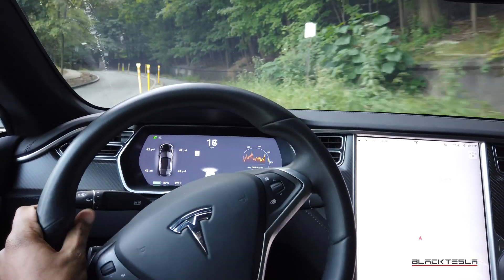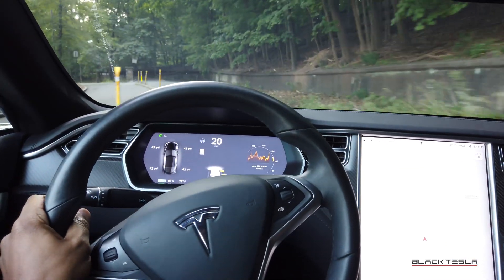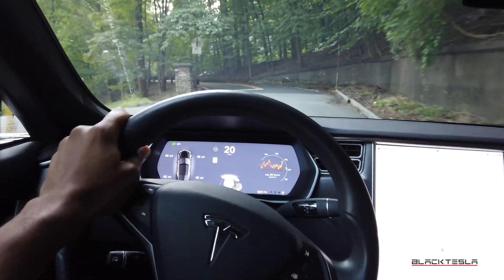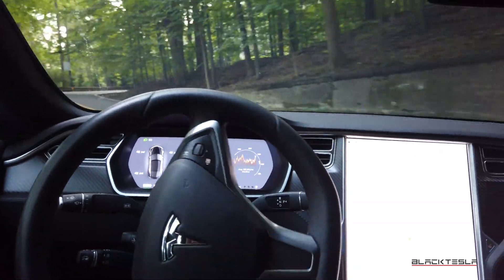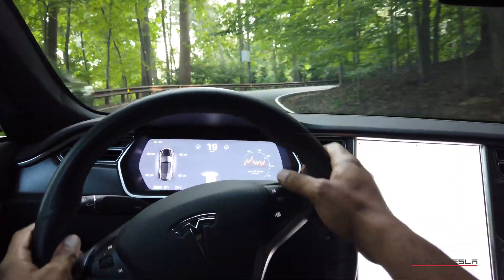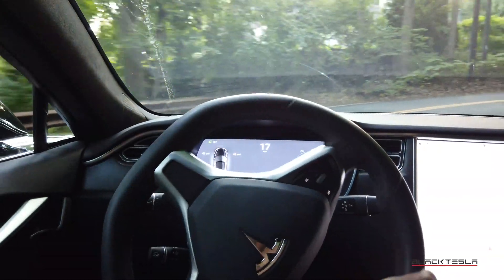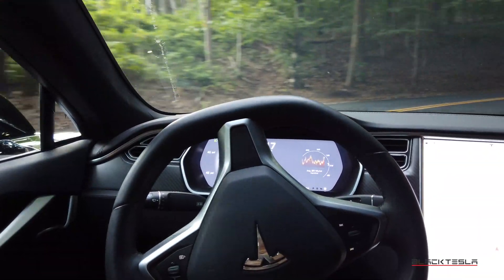Obviously some features can be missing during the reboot — such as the HVAC system — but for the most part you can completely drive undisturbed from the actual act of driving while rebooting your computers. To reboot, all you need to do is hold down the two scroll wheels, and I'll show you this as I'm driving down this winding mountain road.